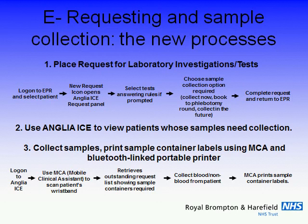Then over to the phlebotomy service, which does most of the sample collection. They can see what needs to be done, plan their journeys around the wards and to the bedsides, and do their jobs at the bedside. At the bedside, they can collect their samples and print the labels on the spot, having identified the patient in real time using a Bluetooth portable label printer.